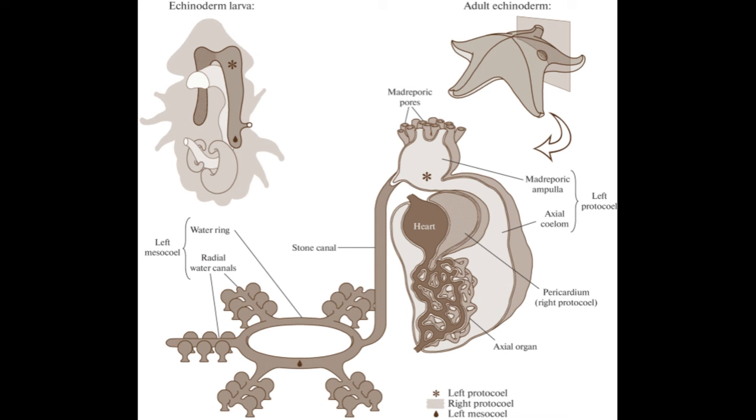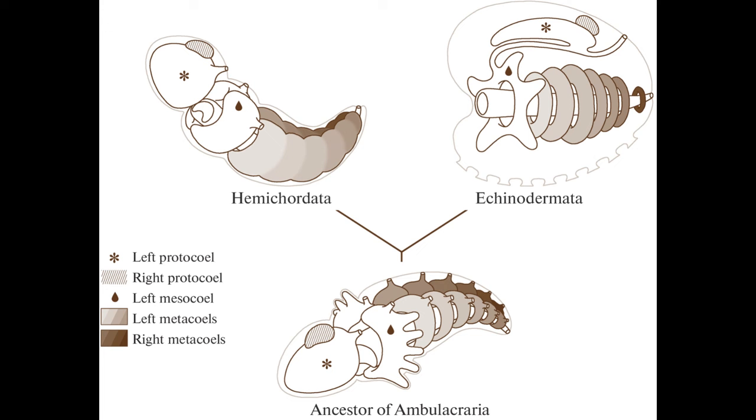In echinoderms, the left protocoel gives rise to the axial organ involved in producing blood cells as well as cellular removal and recycling, while the right protocoel becomes the pericardium that pulsates to pump blood. The left mesocoel becomes the hydrovascular system, and the metacoels become coeloms surrounding the gut, gonads, and all other internal organs. In hemichordates, by contrast, these coeloms basically retain their relative structure throughout development. Some perform the same functions, such as the protocoel, which is also the cellular recycling and pumping organ inside the proboscis of acorn worms. All this to say, echinoderms start out bilaterally symmetric, pass through an asymmetric phase, and then become radially symmetric. Remember that.